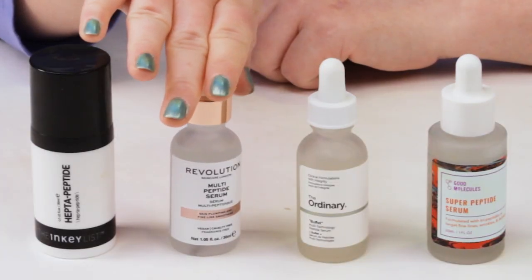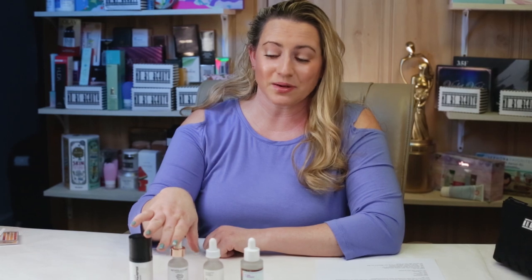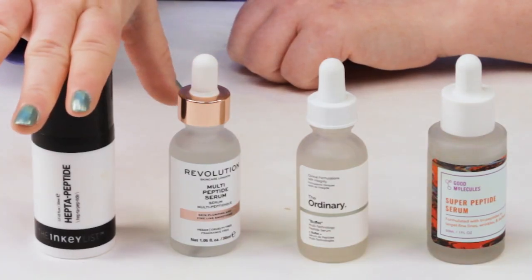I've got the Skin Care Revolution Multi-Targeting Firming Serum, Multi-Peptide Serum, and the Inkey List Heptapeptide Anti-Aging Serum.